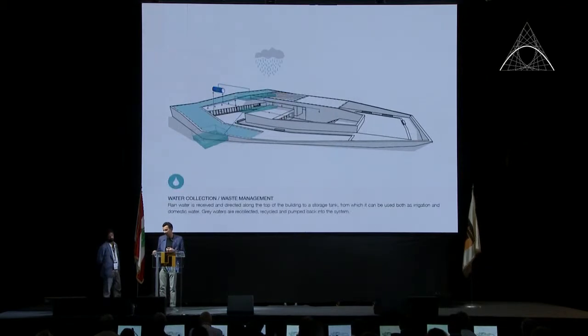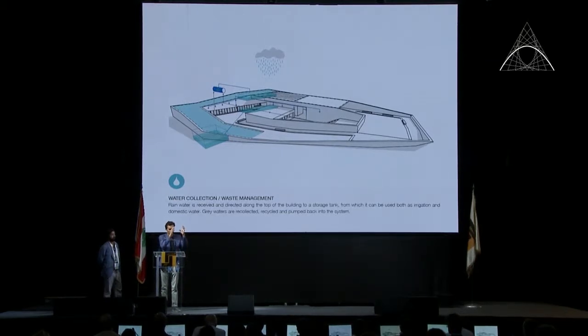Water was another challenge. Because we're on a volcano, drilling for water would hit lava — not good. So we looked to the local farmers, who are experts: they create small channels along the crater slopes to collect rainwater and store it in tanks. We copied that system. Rainwater is collected, stored in tanks, and used for irrigation and bathrooms. Grey water is collected separately, recycled, and returned to the system. For drinking water, a separate tank is filled periodically by the fire department.